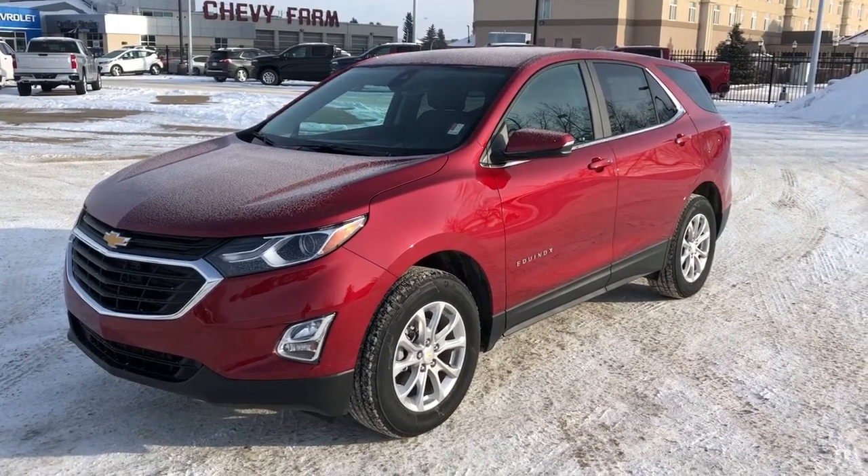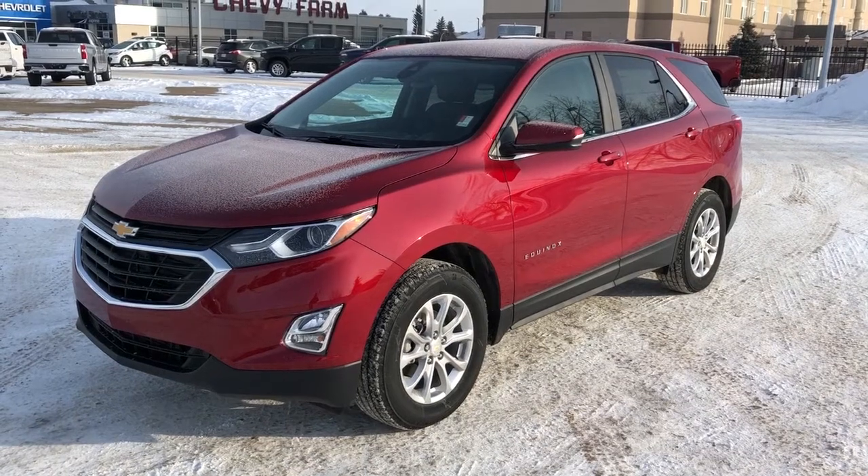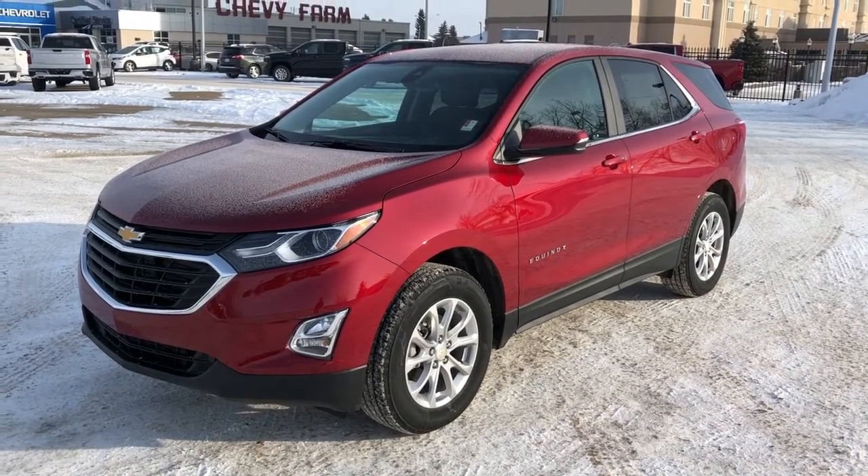Welcome to Westgate Chevrolet. Today we're taking a quick look at some of the interior and exterior features on our 2021 Chevrolet Equinox.